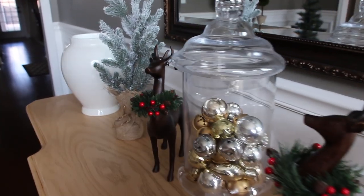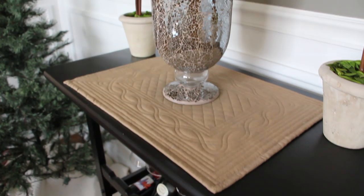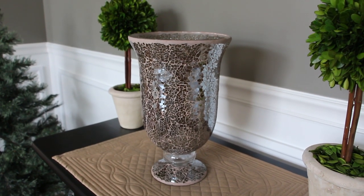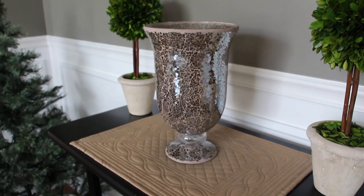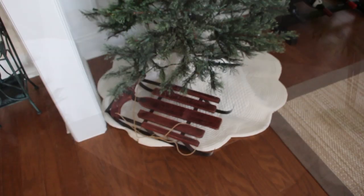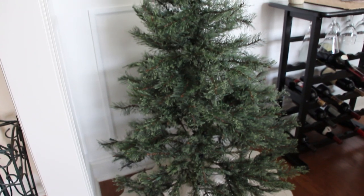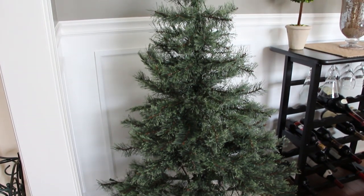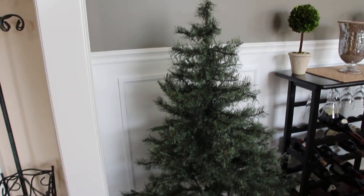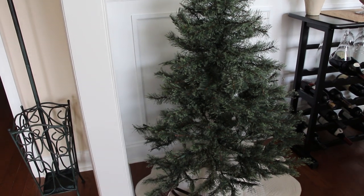This is that matching vase that goes with the two smaller ones — again, that's from Hobby Lobby a couple of years ago. I just love it; I usually only bring it out this time of year but it's so, so pretty. And then of course our little tree here — I put the sleigh down there. I don't even decorate it; I just love the natural look of it in the dining room. So pretty — this is one of my favorite trees.